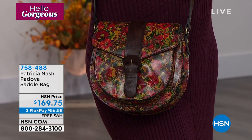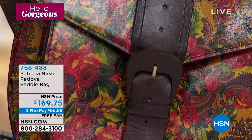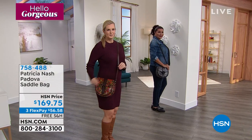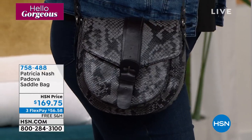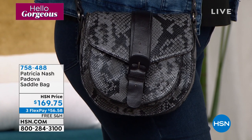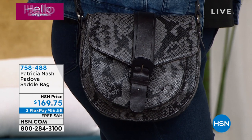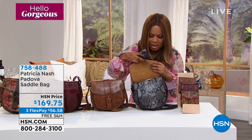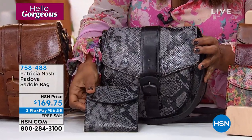The measurements on the bag itself are about 10 and a half inches high and about nine and three-quarters of an inch long. It's perfect for everything from your readers, cosmetic case, wallets, and sunglasses. It's a beautiful size. We do have the matching wallet, so I just wanted to call that out — you can add those to your orders.